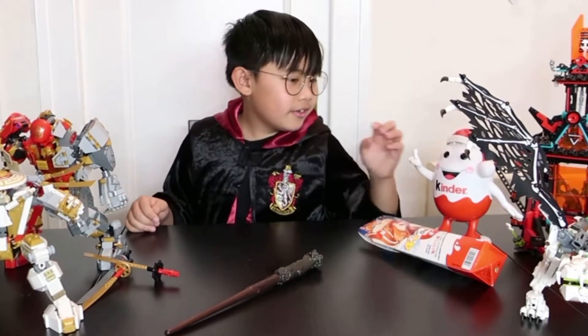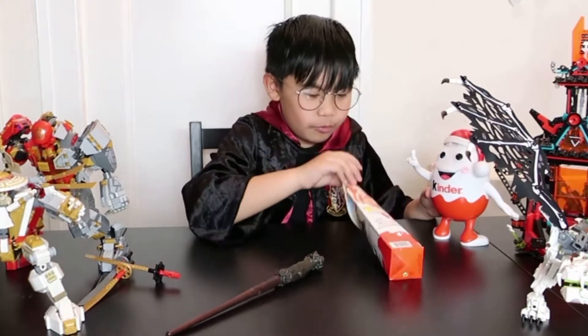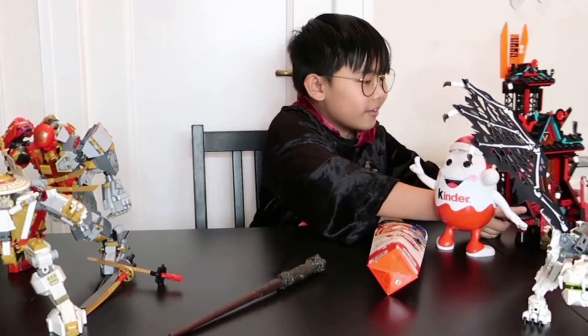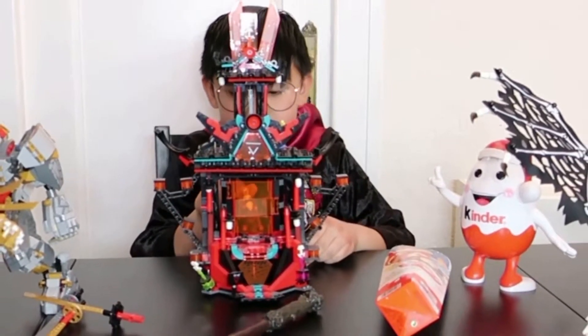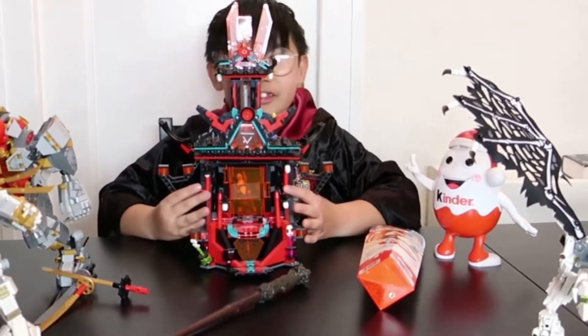Oh, we have Kinders here — Kinders! I think we're gonna open it. And here it's the Temple of Madness — whoa! I did this in a previous video, you will remember it.